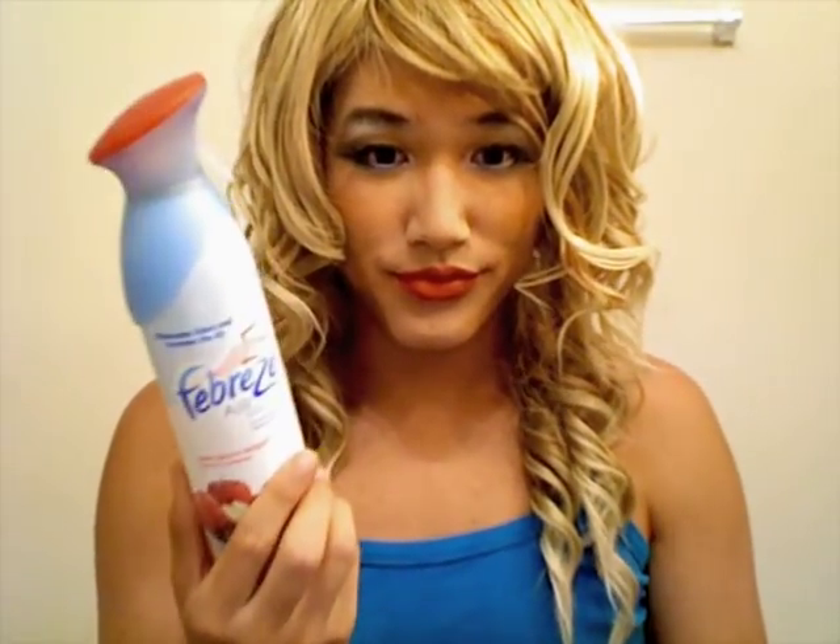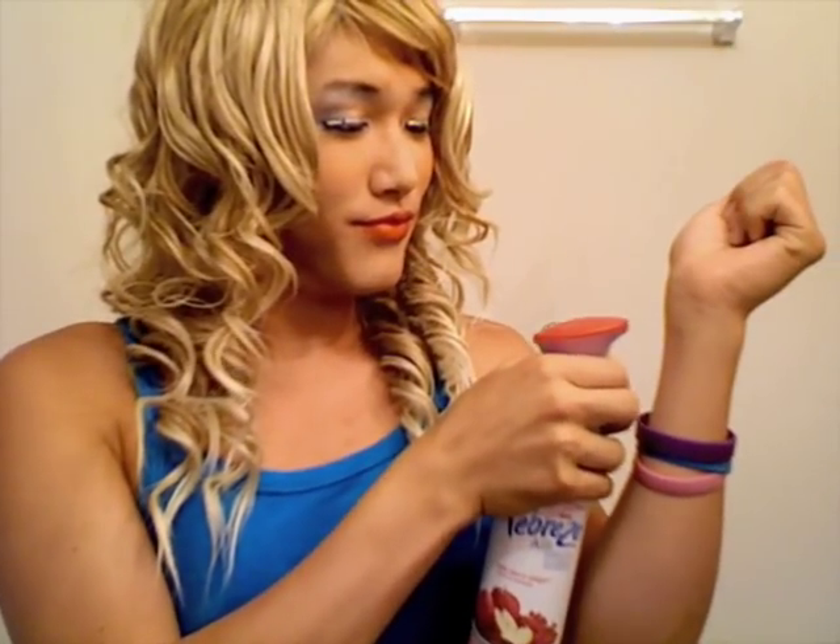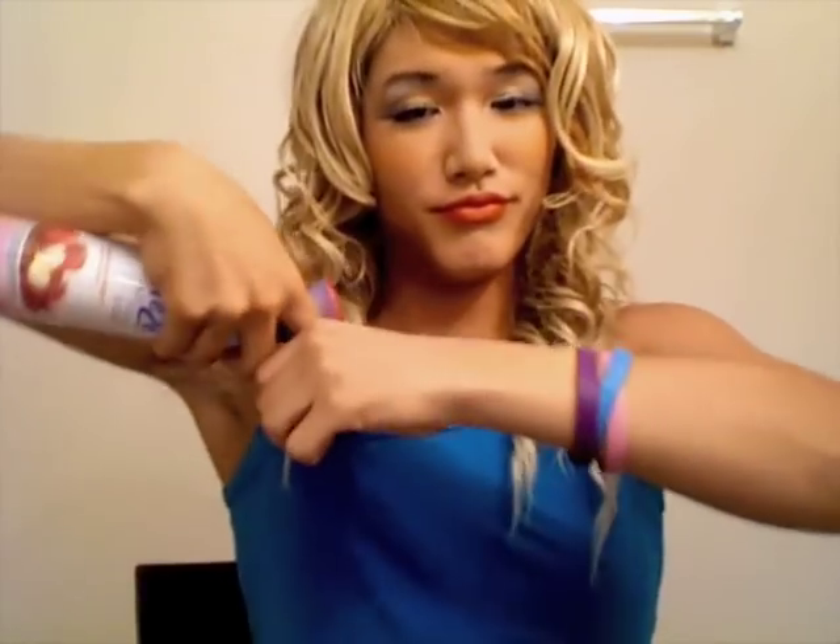Expensive perfume is a definite no-no. Use Febreze. I like the apple cinnamon scent because it smells a lot like TJ Maxx and Marshalls.